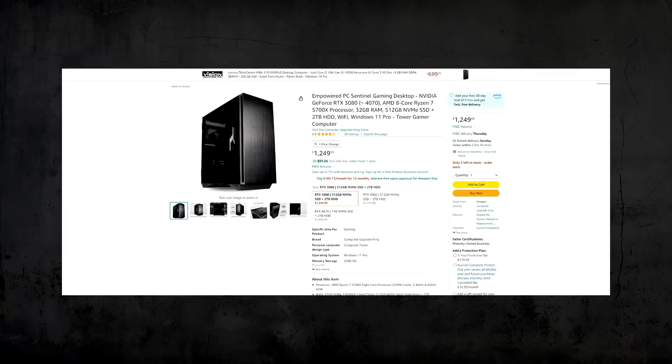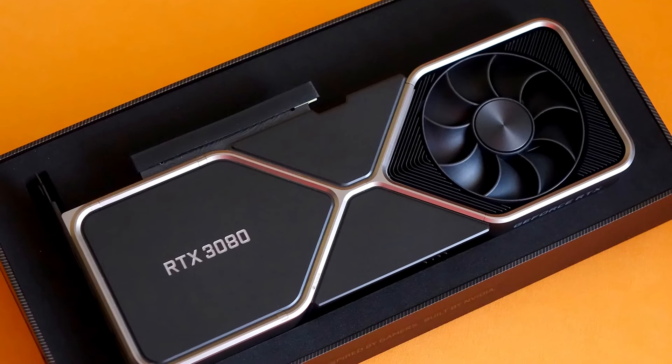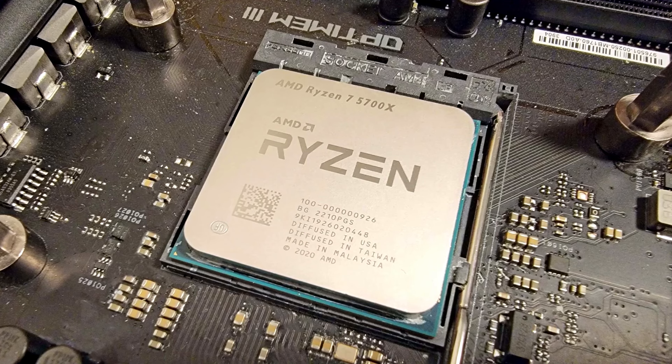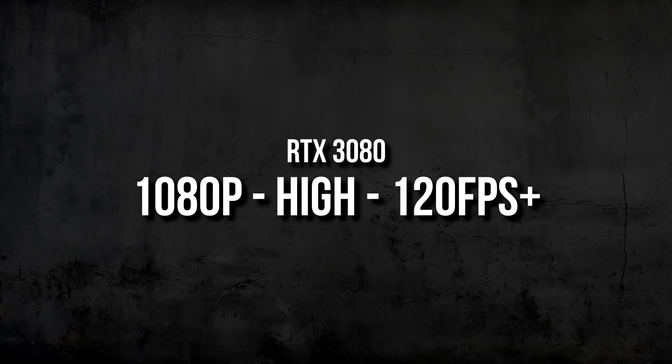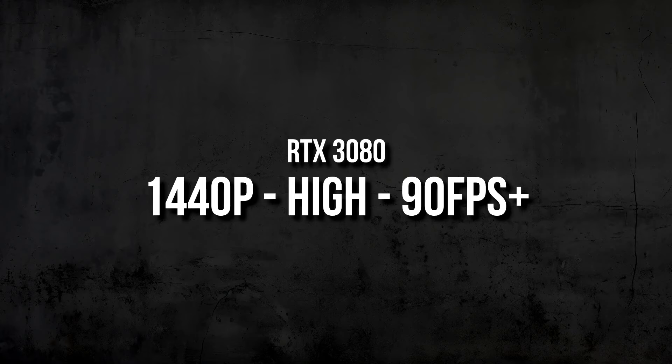Moving up in price, we have the Empower PC for $1,250. This one has the last-gen RTX 3080, which is still one of the best graphics cards for 1440p resolution. You get the Ryzen 7 5700X, which is a really nice CPU to pair with the RTX 3080 and it won't bottleneck the GPU. The 3080 can handle 1080p ultra settings in high-demanding titles at 120+ FPS on average. At 1440p, you can expect 90+ FPS on average — very similar performance to the RTX 4070 and RX 7800 XT. At this price point, I don't think you can get a better system than this on Amazon.